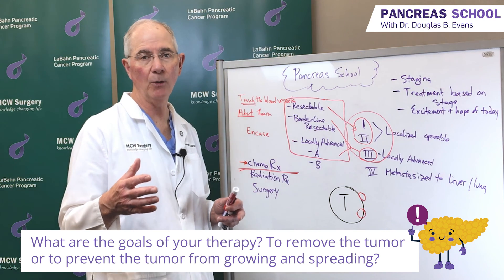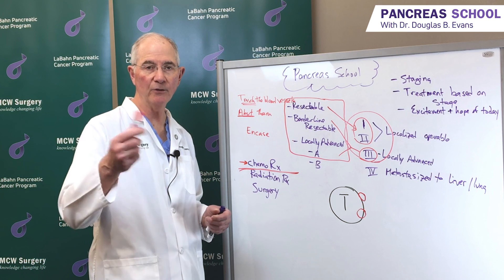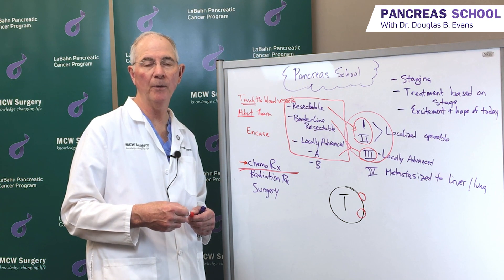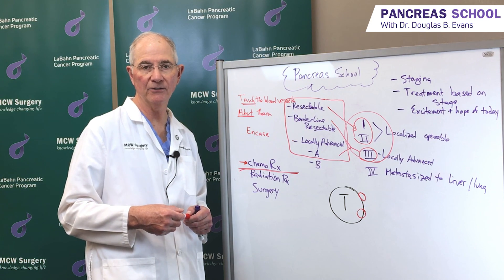Those are the things that hopefully you can glean from careful discussions with your medical team. Thank you for joining me today, and I hope you will listen to additional editions of Pancreas School.